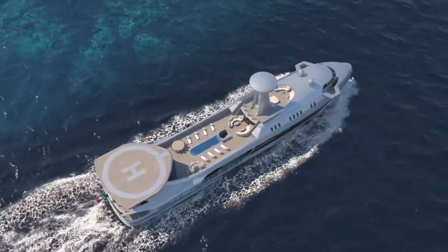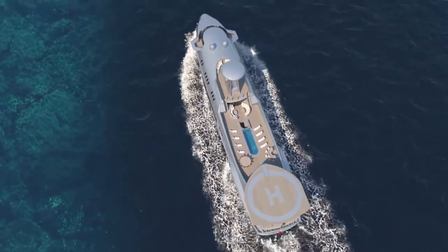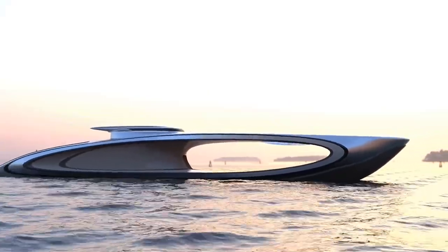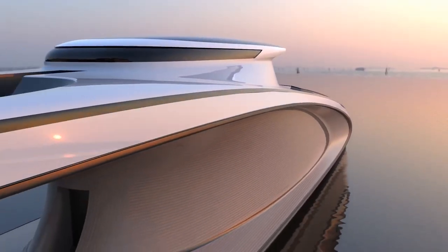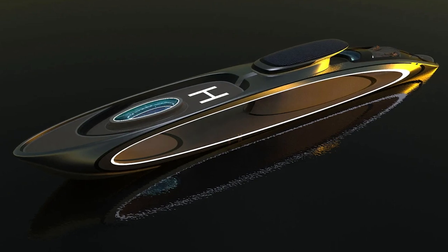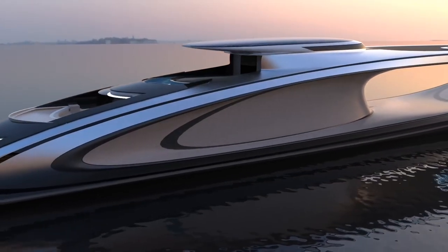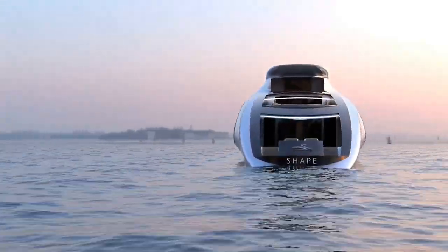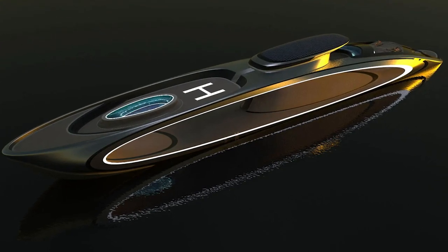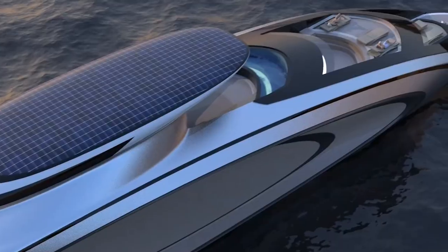Now get ready to be mesmerized by Shape — number 2 in the list. Shape is a 69-meter or 226-foot superyacht concept by Lazzarini Design. With a unique gaping hole in its superstructure — that's why it's called Shape — it can be customized for sun lounging or even a glass-bottomed infinity pool. Powered by hydrogen and solar energy, this eco-friendly beauty offers luxury living and a diving platform on the stern. At the back of the ship is a beach club offering extra space for sun lounging. Shape stands out by avoiding unnecessary elaborate design and instead having a striking silhouette.